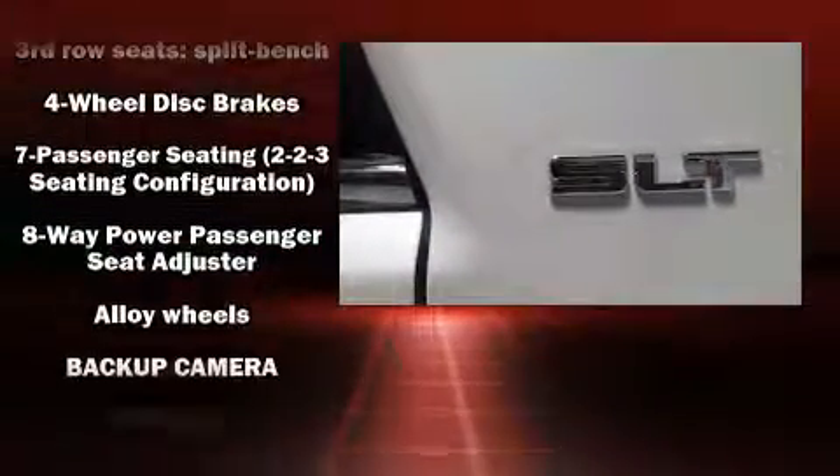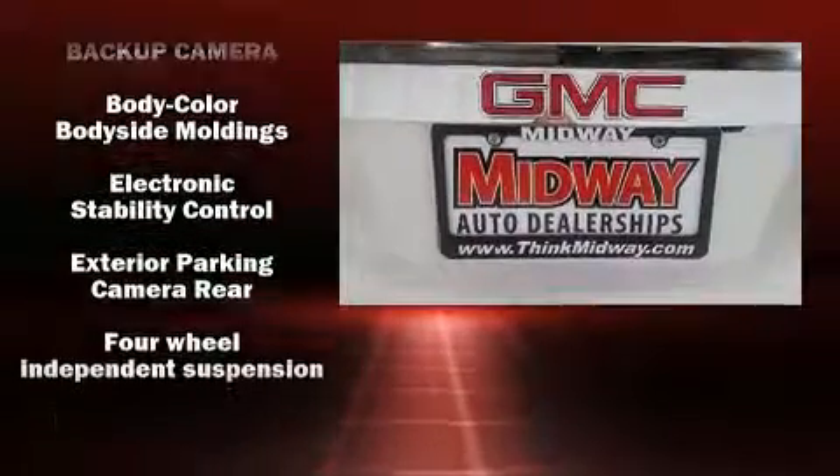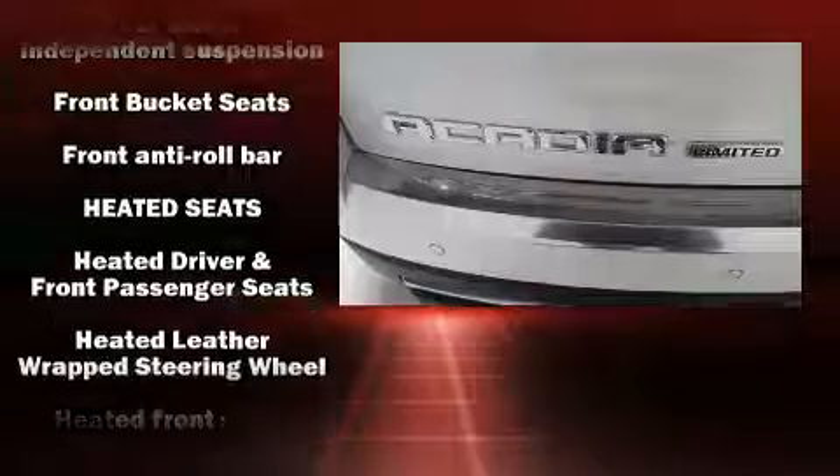Audio features include a CD player with MP3 capability, rear-mounted audio controls, steering wheel mounted audio controls, and 10 speakers providing excellent sound throughout the cabin.